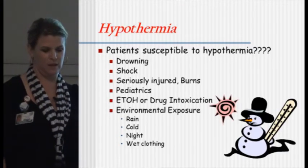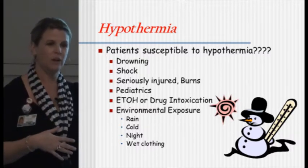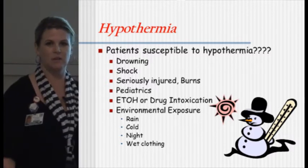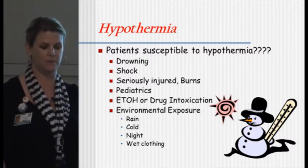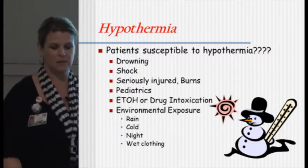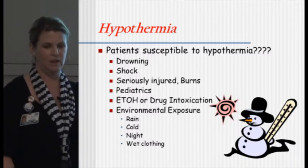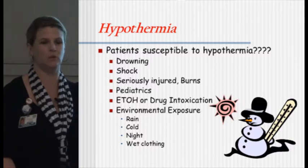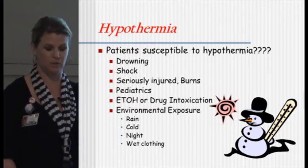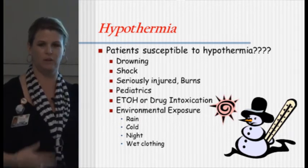Just a little bit on hypothermia. Temperature is a big deal — it definitely affects your body systems. We take a temperature as one of the first things we do in the trauma room and we cover them with warm blankets. Patients susceptible to hypothermia include drowning, shock, seriously injured, and burn patients. When we know we're getting a burn patient, we crank the room up so we are sweating. Pediatrics and patients with ETOH or drug intoxication can become hypothermic without even knowing it — their thermoregulatory system doesn't kick in until their temperature drops to about 34 degrees, by which point you can already have coagulation problems. They don't even start to shiver because they're just numb. Environmental exposure — people who are down for a long time in rain, cold, night, or wet clothes — we still see this even in San Diego.